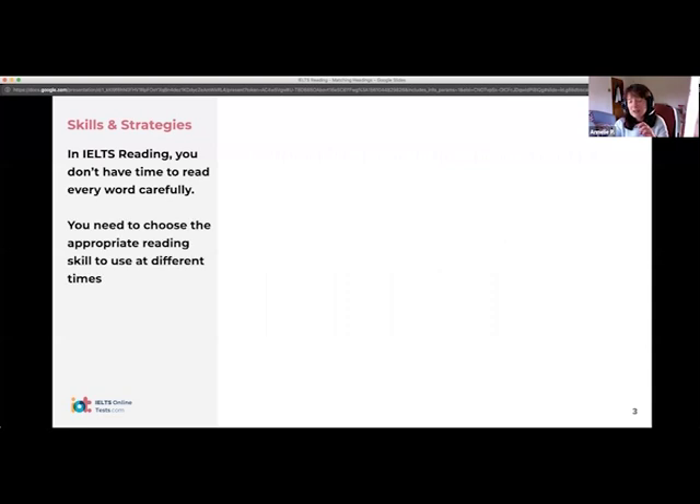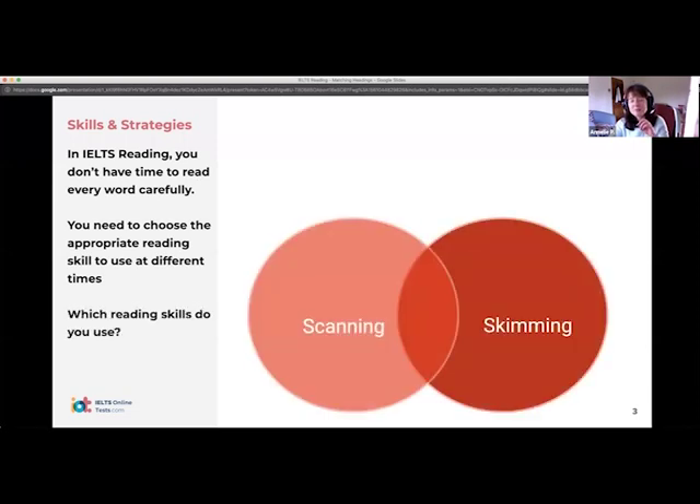Let's go into this in a bit more detail. There are three main types of reading skill that we use when doing IELTS. Does anybody know what those different reading skills are? Very good — reading for details, skimming, and scanning. So we have skimming, scanning, and reading for details.